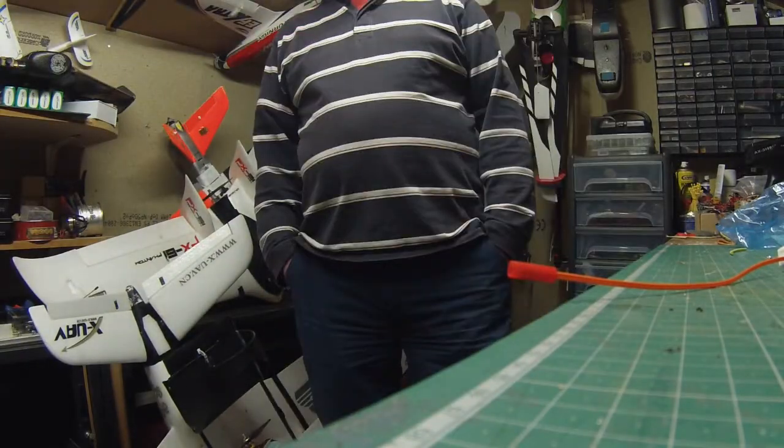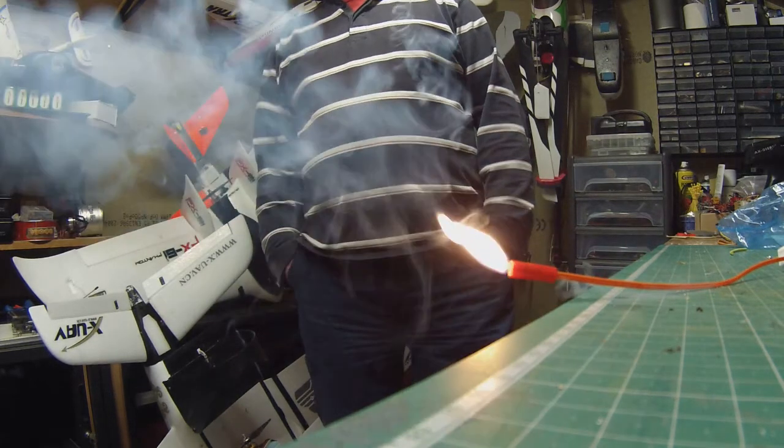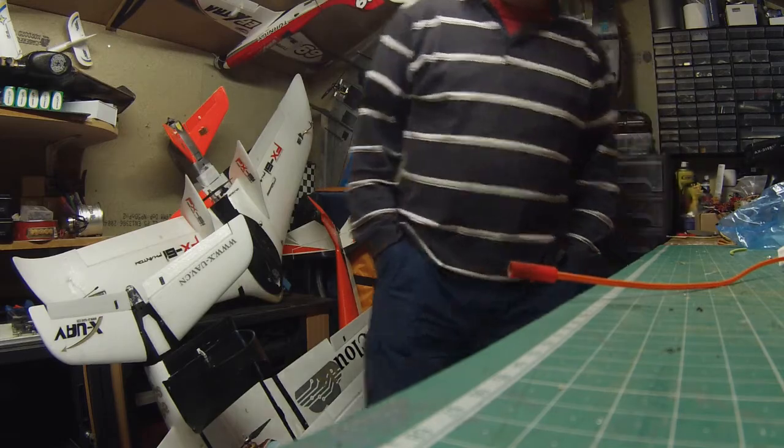Fucking Jesus! That's brilliant! That works!